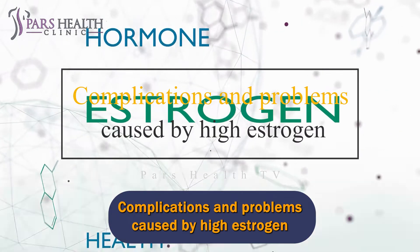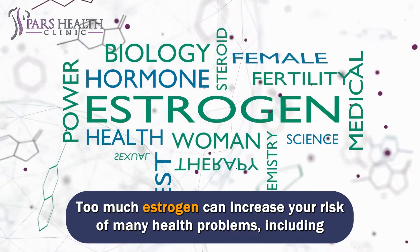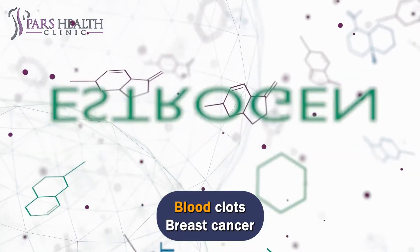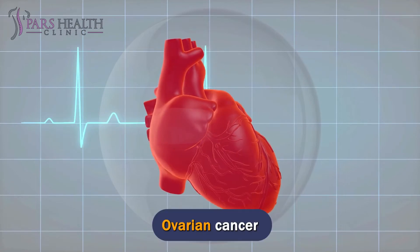Complications and problems caused by high estrogen. Too much estrogen can increase your risk of many health problems, including thyroid disease, blood clots, breast cancer, heart attack and stroke, and ovarian cancer.